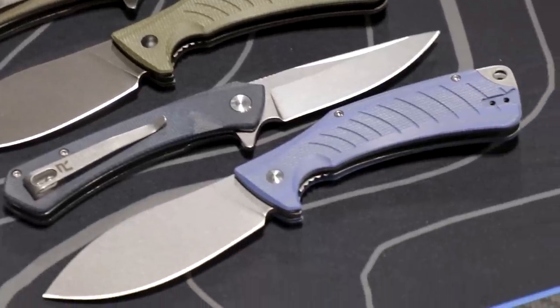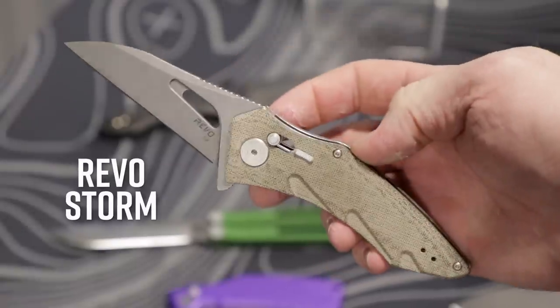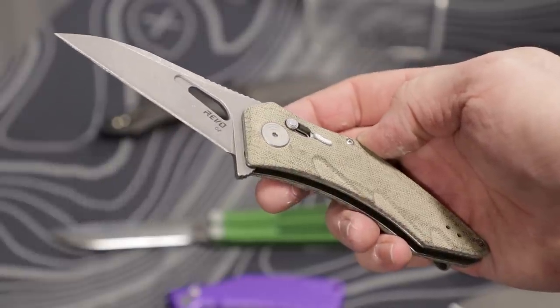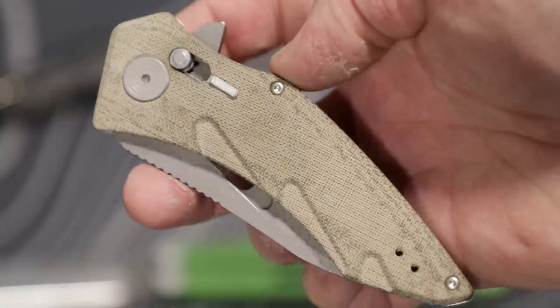Revo had some new offerings — both an automatic and a manual version in denim micarta and Sandvik 14C28N steel, which should be really cool. But their prototypes for the new Storm folder are probably going to take the cake this year. A couple of wicked-looking blade shapes in VG10 with G10 handles and crossbar locks, and they flip really well — these are flippers. It's harder than you might expect to get a crossbar lock to flip well, and it'll never flip as well as a tightly-tuned liner or frame-lock knife, but Revo did more than a decent job. They look awesome and they're going to be awesome.